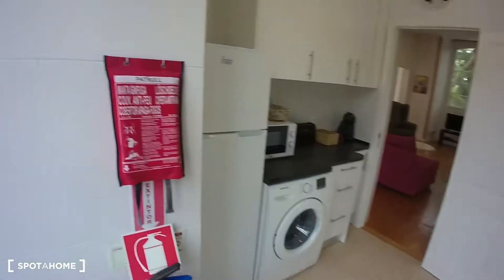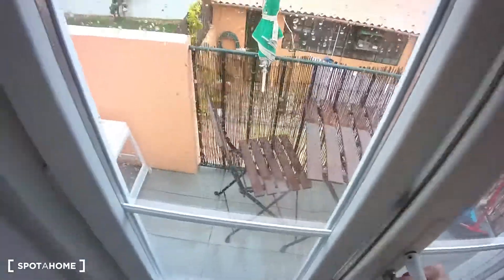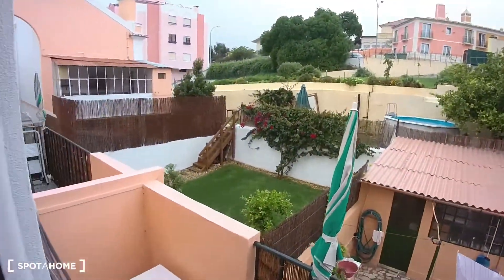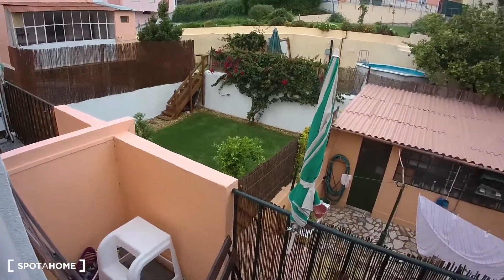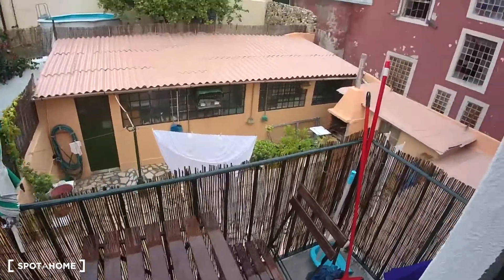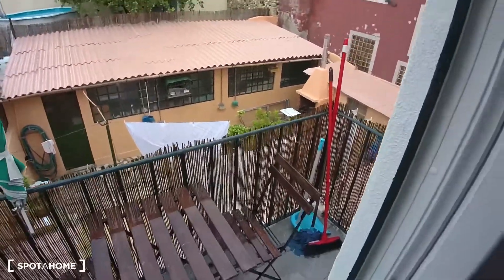The kitchen also has balcony access. It's not that big — it's raining today in Lisbon unfortunately — but there is enough space for a small table for you to have some breakfast, a glass of wine, whatever you might prefer.